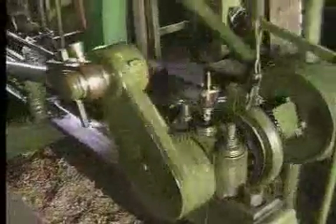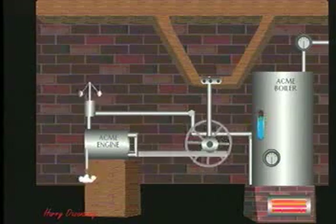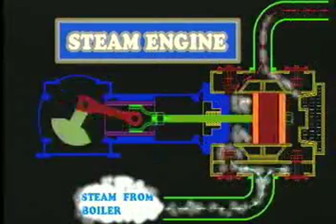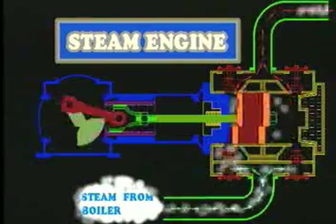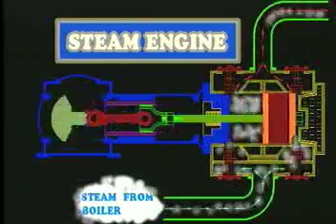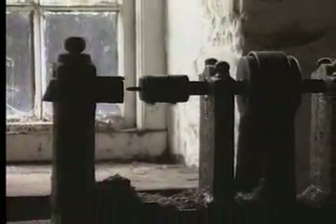A steam engine works like this. Water is heated by wood or coal in a boiler. As steam is produced, the pressure in the boiler increases. By turning a handle, the steam enters the engine through a valve. The steam pressure then pushes the piston down, which in turn moves a heavy flywheel. Then the piston is returned to its starting position as high-pressure steam pushes on the other side of the piston. When the engine is running at full speed, the piston moves back and forth very rapidly. Pulleys or gears attached to the flywheel can then be used to run almost any kind of machine.